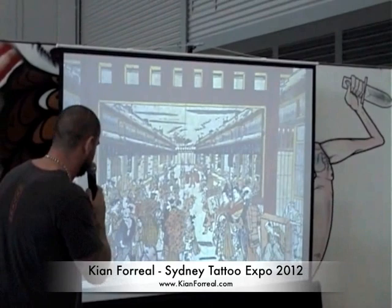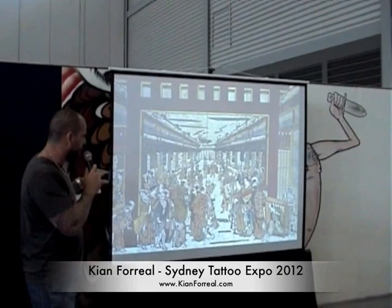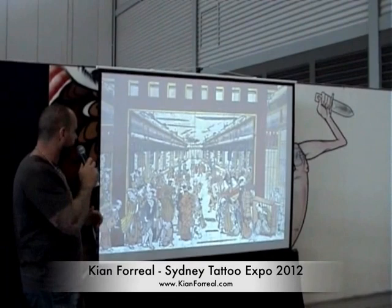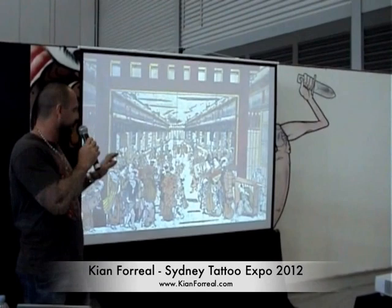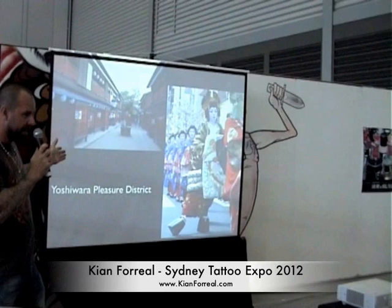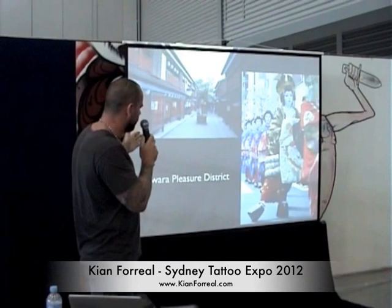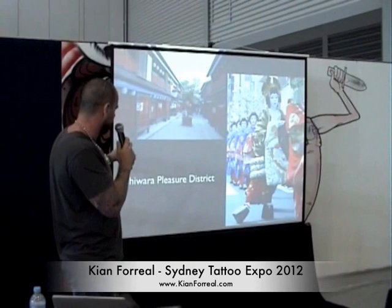Where tattooing really took off was the Yoshiwara pleasure district in Tokyo. It was like a little walled city within a city. If you were locked in there at night, you had to stay — there was only one way in and out. There were brothels, bathhouses, tea houses, and this is where the geisha became legendary. A lot of the people who worked there — the prostitutes and others — couldn't leave; they were basically indentured slaves to the landowners.